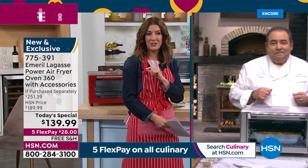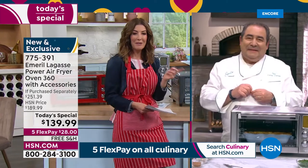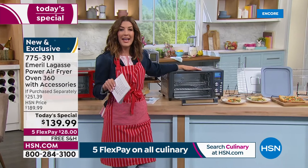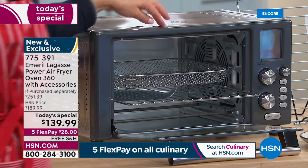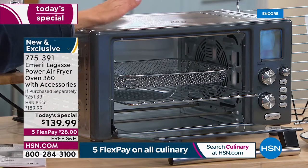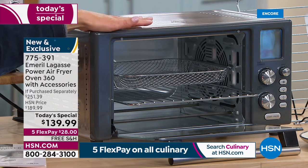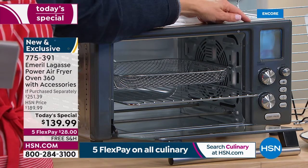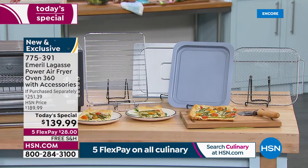I can't wait — I brought my appetite, Chef! Let me share with you what you're getting today, because you are getting an HSN exclusive offer you cannot find anywhere else. First of all, you're getting the amazing Power 360 Air Fryer — you will only find this configuration here on HSN. Not only does it have 12 preset programs, you can adjust the temperature anywhere between 85 and 450 degrees, and you're getting all the extras.